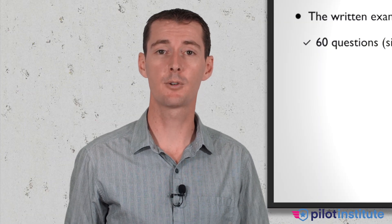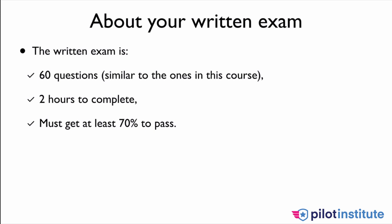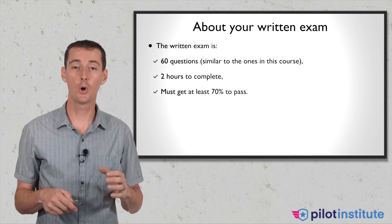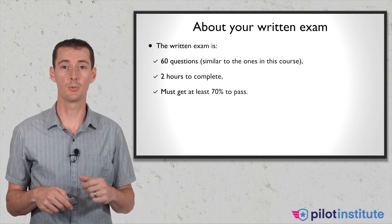Your written exam is going to be 60 questions, very similar to the ones you will find in this course as you practice. You have two hours to complete it, though most cases you will be done sooner. You have to get at least 70% to pass. I hope that you get over 90% by the time you are done with this course because you will be ready for it.